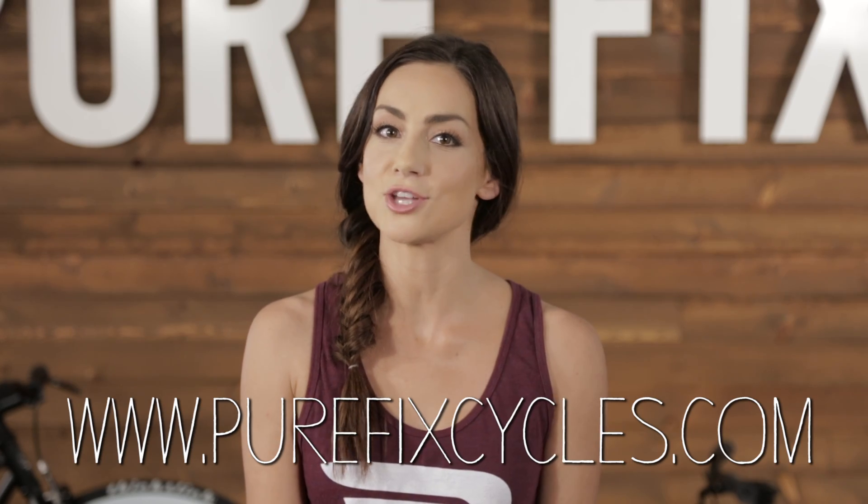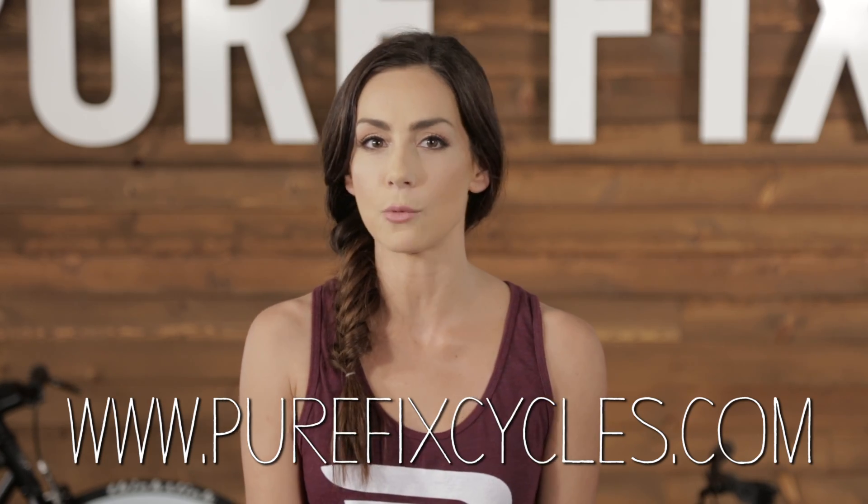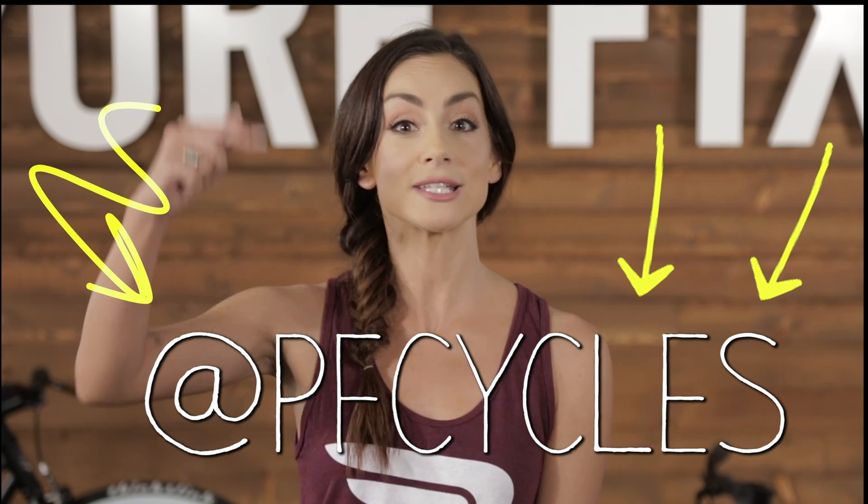So which material is right for you? Head over to our blog and check out the handy checklist we created that will help you choose the right material for your ride. Thanks for checking out another episode of Purefix TV. We want to hear from you, so if you have any questions, drop them in the comments below or hit us up on social media. Make sure to subscribe to our channel for more cycling videos, and I'll see you guys next time.